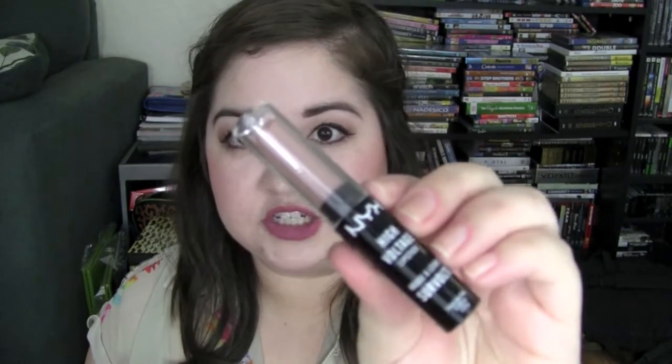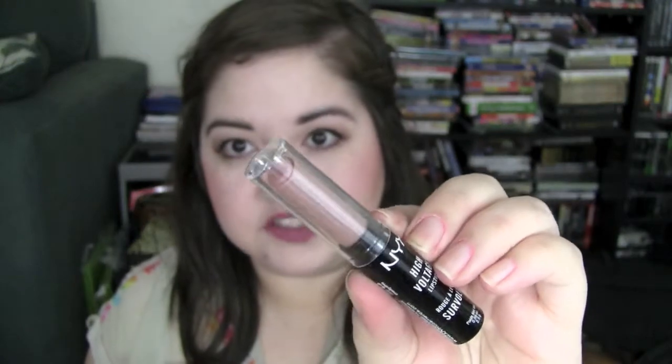I also purchased the NYX High Voltage lipstick in the color Stone — I needed to hit $50 for free shipping. It's like a really browny nude color, very different. I don't have anything like this, so I thought it would be a nice alternative to Lime Crime's Cashmere because it has that kind of stony color.